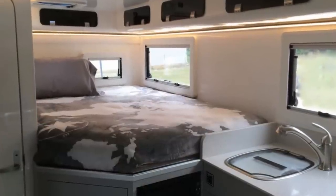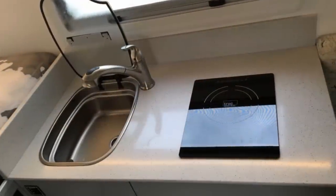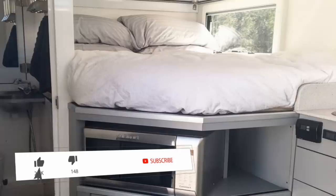Inside we have a full bed with room for two, a full galley with sink, stove top, microwave, and refrigerator, and an enclosed bathroom with sink, shower, and toilet. Pricing on these starts out at around $198,000.